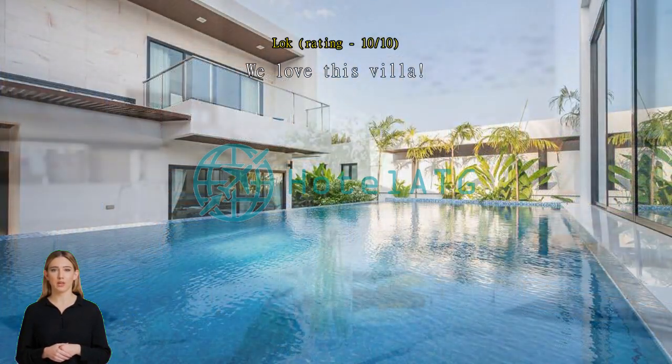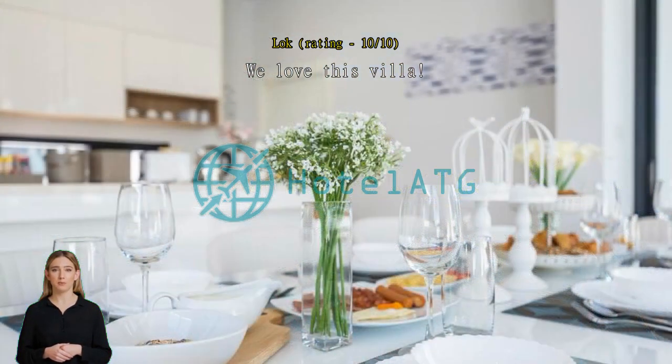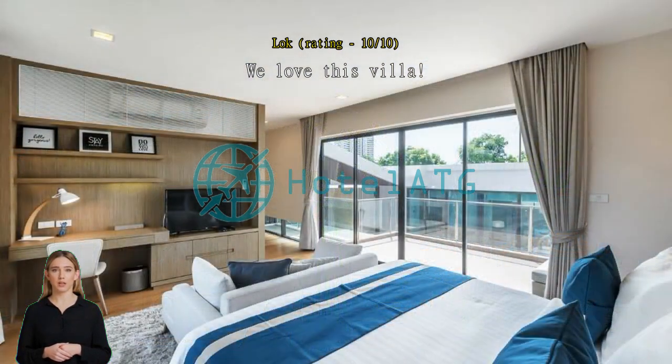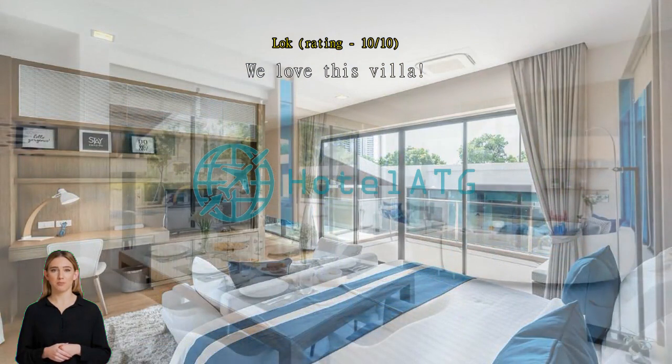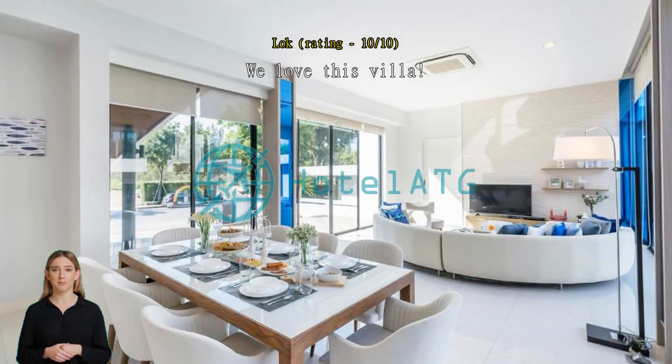Our butler Noong was very attentive, friendly and helpful. Service was amazing and hotel admin always replied to our inquiries promptly. They surprised my friend with a beautiful birthday celebration and birthday cake during our stay. We enjoyed the floating breakfast which was perfect for photos. The location was also convenient.